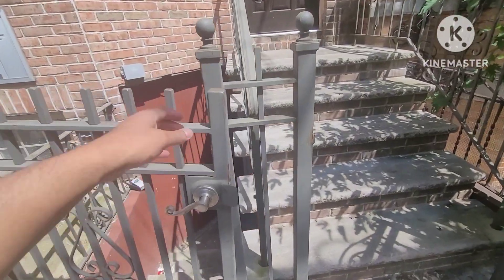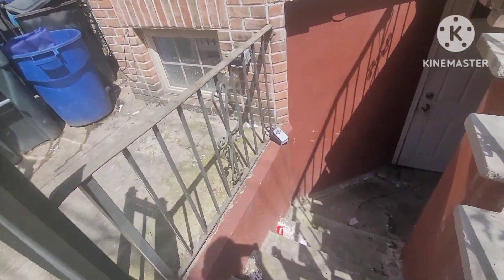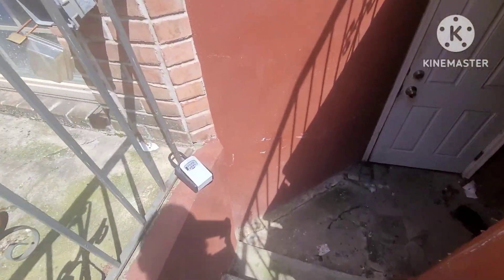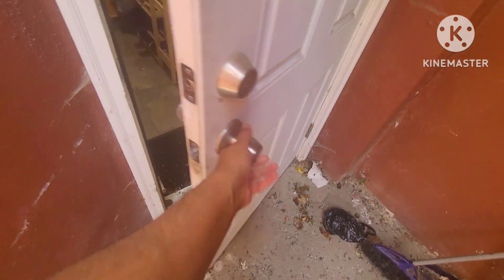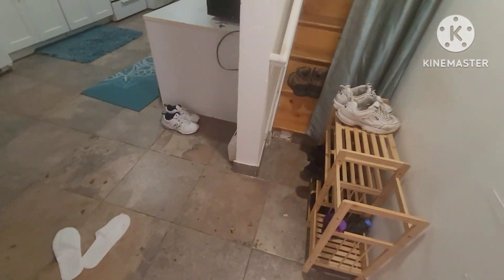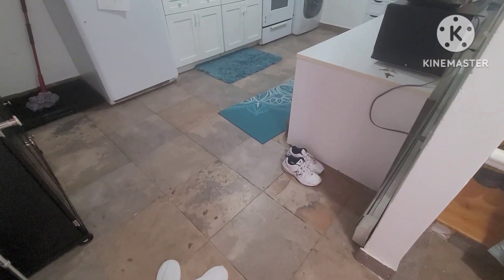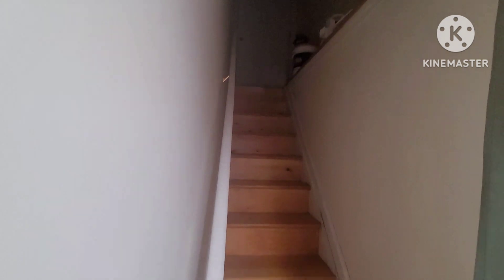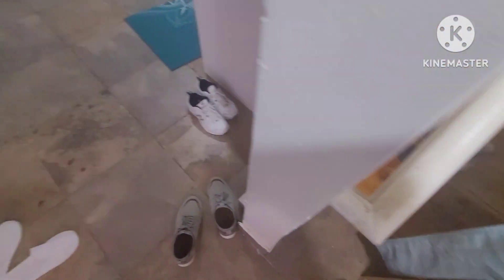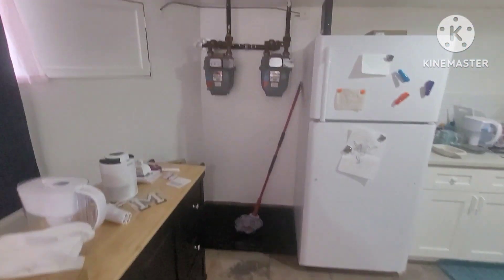Let's go ahead and take a look at the basement apartment. It is walk-out from the front of the house as well as the back of the house. There's a backyard. As we come in, you see the ceramic tiles on the floor. There is access from the first floor to the basement from inside the house.